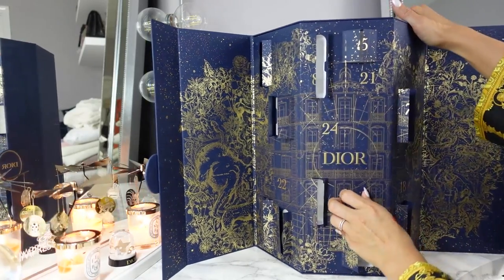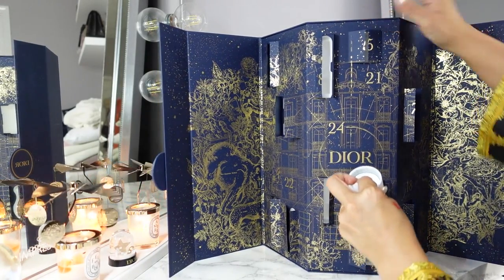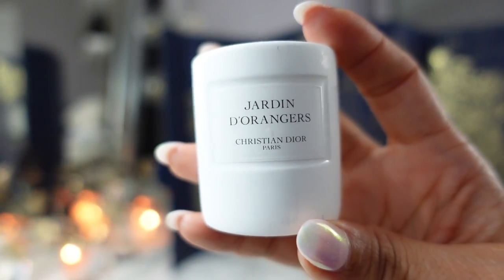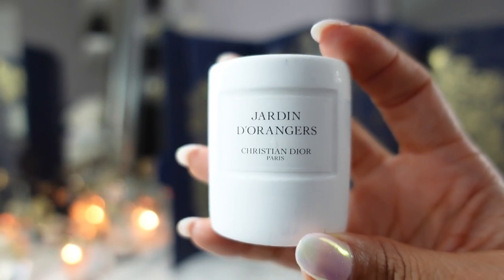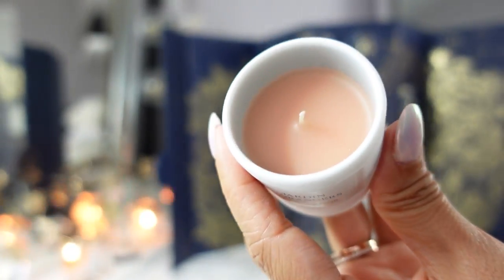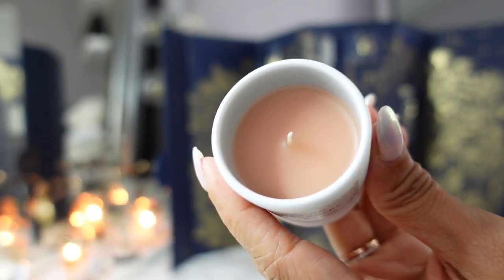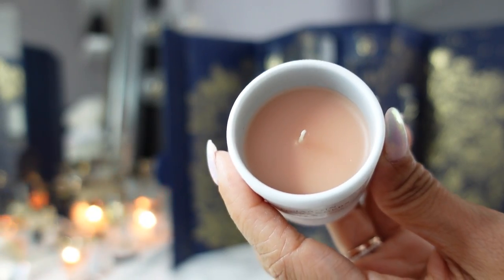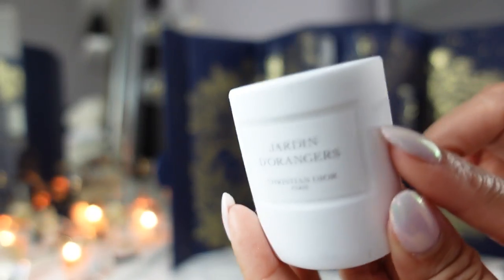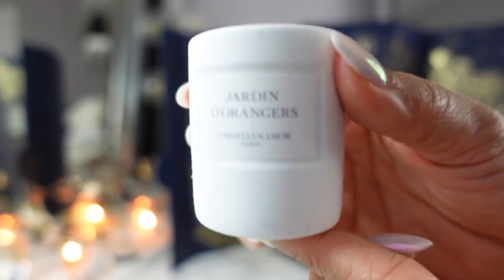Day eleven is another candle — I love their candles. Again from their private blend, this is the Jardin d'Oranger — Orange Garden. It smells like straight up oranges, but like a floral — like if you had a bouquet of flowers and squeezed oranges on there, that's what it smells like. I think I have the lotion in this fragrance. I love citrus fragrances, especially for body care.